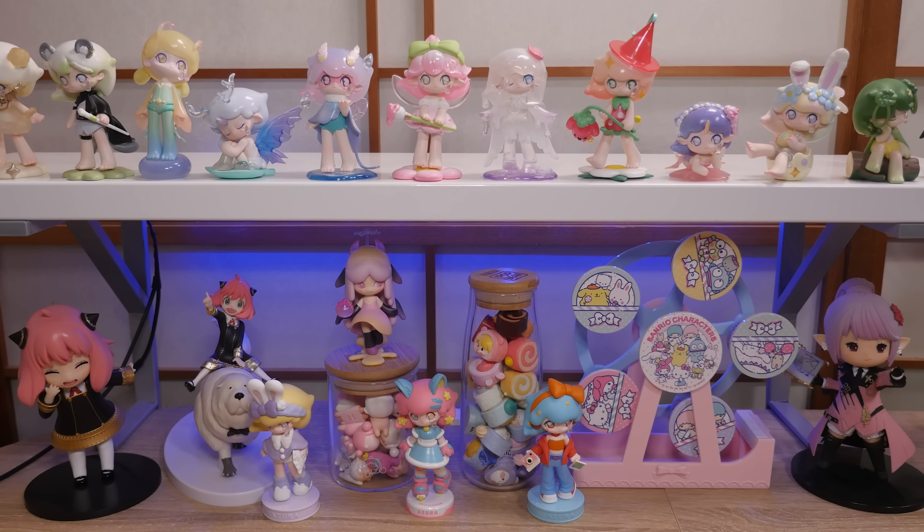Hey, it's Abby and I'm just gonna get to the point. Today is a Pop Mart thrift haul. I found some good deals mainly on Mercari, some at random thrift stores, and I think we should just look through them together. So let's dive in.